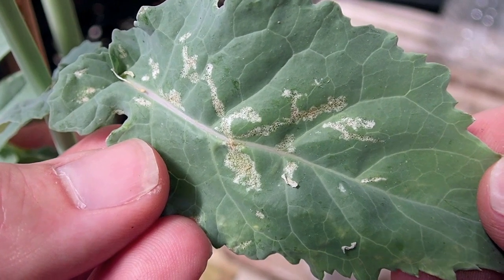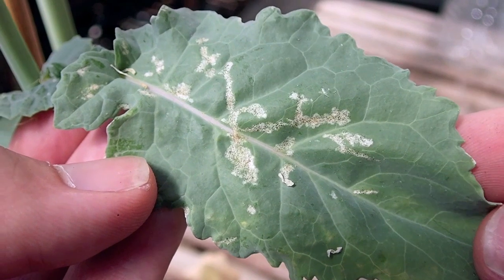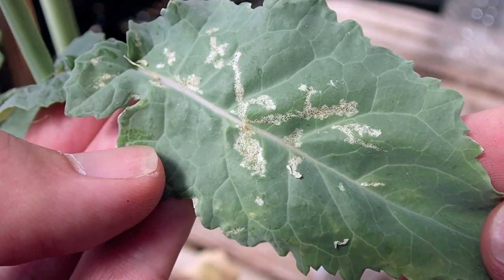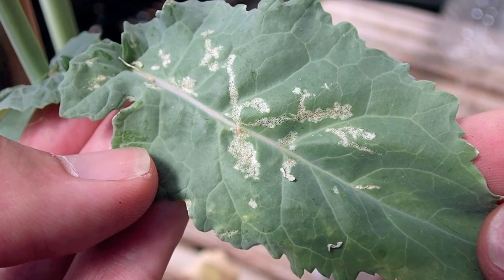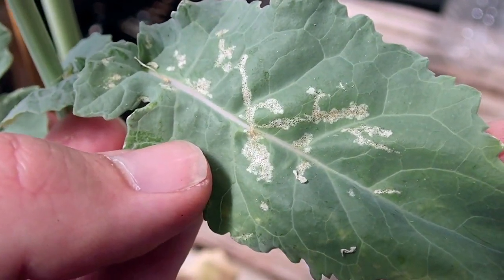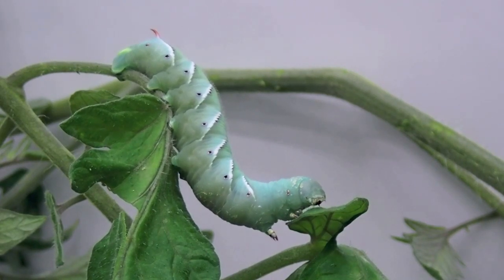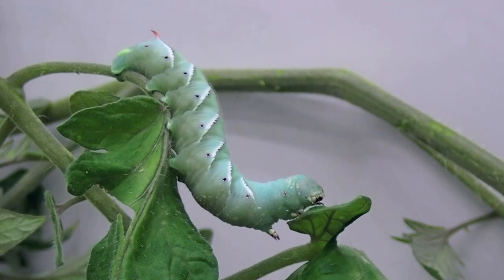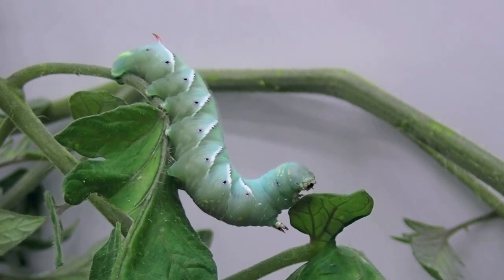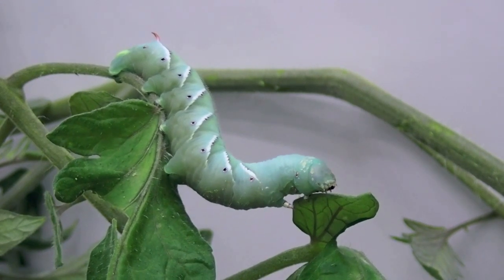In addition, plants can actively respond to wounding and touch signals from insect herbivores, such as thrip damage, to mount a defensive response, increasing the production of defensive chemicals or altering the development of defensive structures. Again, our hornworm caterpillar feasts on its prey. Signals caused by the insect, such as mechanical damage, are turned into a molecular signal in the plant, which propagates through the leaves to notify the plant to mount a defence response.